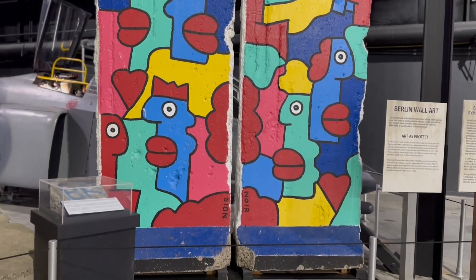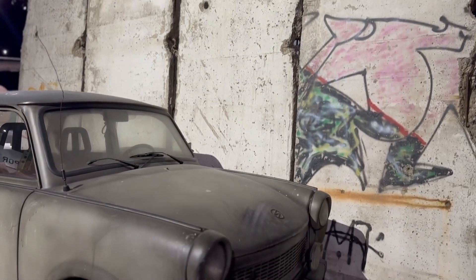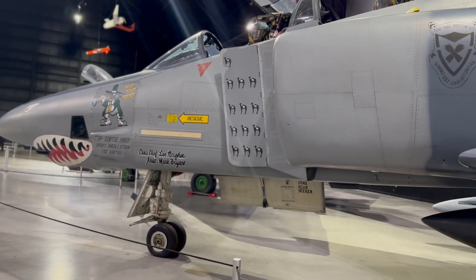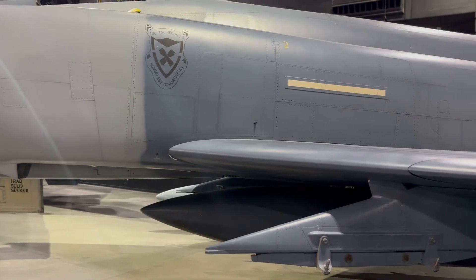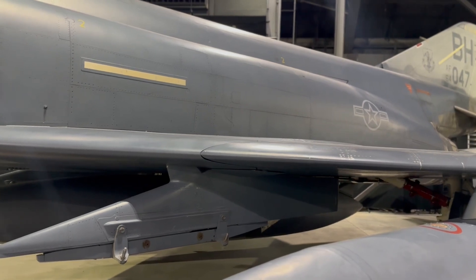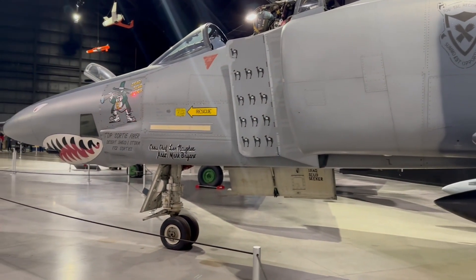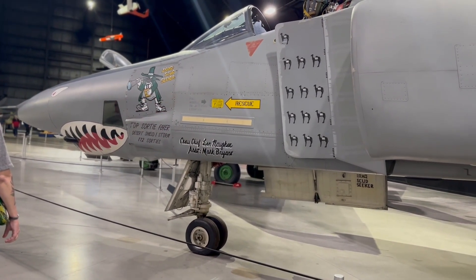This is a Russian SCUD missile. It had very crude guidance — almost none at all — making it more of a terror weapon. You didn't know exactly where they would come down. The coalition was very keen on finding these SCUD launchers and eliminating them because of their terror value and the risk of escalating the conflict. This plane was a SCUD hunter, trying to find those SCUDs so they could be destroyed. They use camels as kill markings to track how many SCUDs were destroyed.